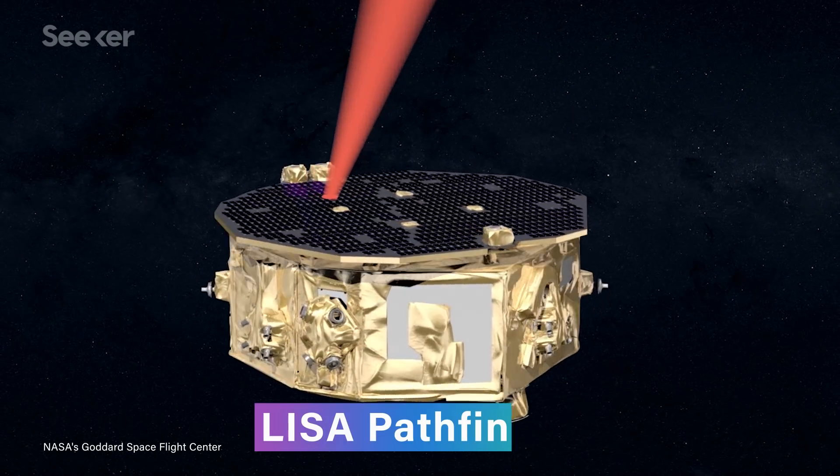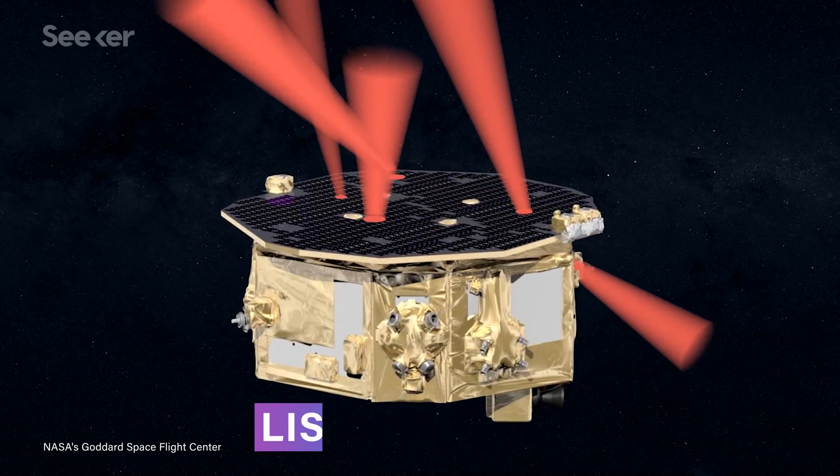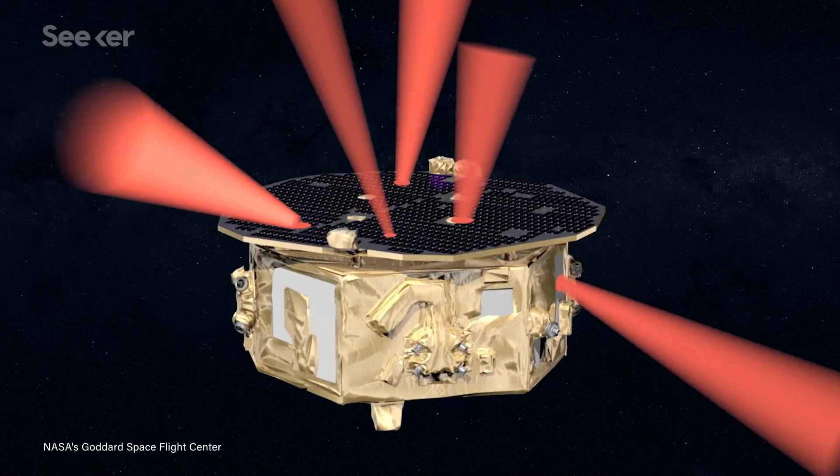But even LIGO's incredible sensitivity still isn't enough to detect relatively low frequency gravitational waves. To detect those with lasers, we would have to build interferometers in space with baselines that are hundreds of thousands of kilometers long. So some scientists at University College London decided to explore another method of making interferometers, one that involves quantum mechanics and diamonds.